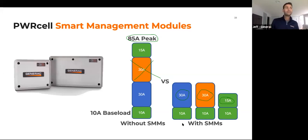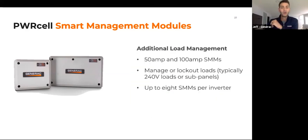With load management and the 50-amp surge — which is industry-leading for a single inverter — you can effectively power 85 amps worth of loads because through load management you stagger when those loads start. You can also use SMMs as a lockout. For a four- or five-ton AC unit, historically you'd wire a non-backup loads panel, putting the AC, electric range, and electric dryer there — taking an electrician three to six hours. Instead, you can use a 50-amp or 100-amp SMM set to lockout so that when the grid goes down, the electric dryer and range shut off while the rest of the loads keep running.